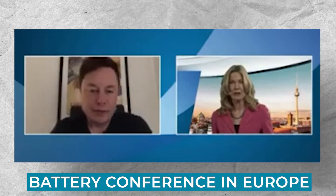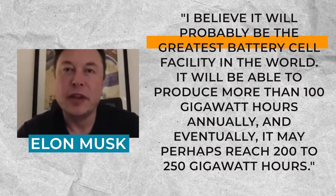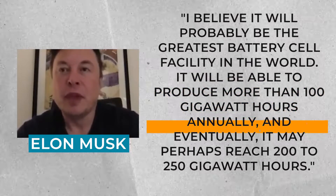During a recent battery conference in Europe, Elon Musk discussed the anticipated annual battery capacity of Gigafactory Berlin. He said: 'I believe it will probably be the greatest battery cell facility in the world. It will be able to produce more than 100 gigawatt hours annually, and eventually it may perhaps reach 200 to 250 gigawatt hours.'